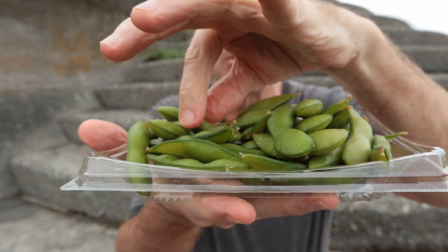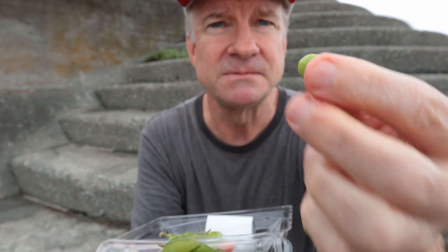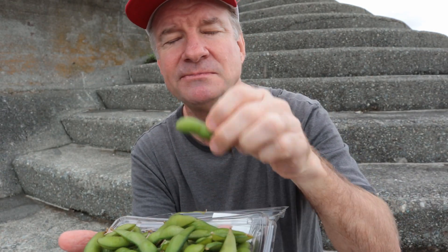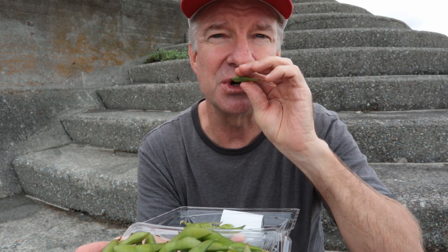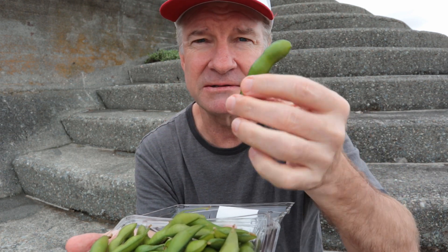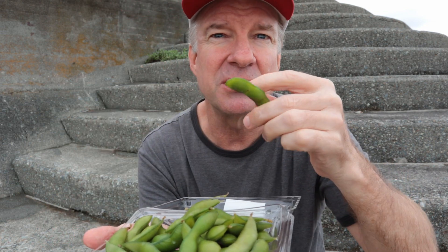Look at the size of those — these are massive. Good-sized beans. They're just so good — we need them fresh like this. Everywhere in Japan I get them: at supermarkets, convenience stores, and restaurants.